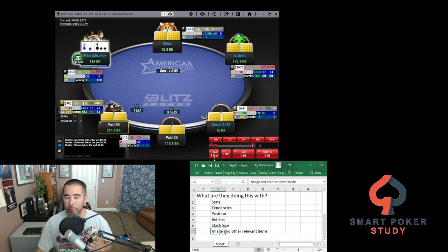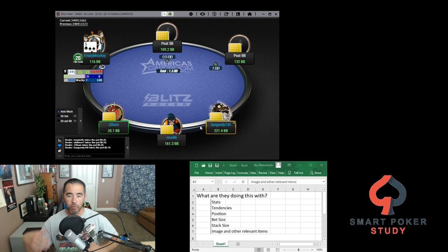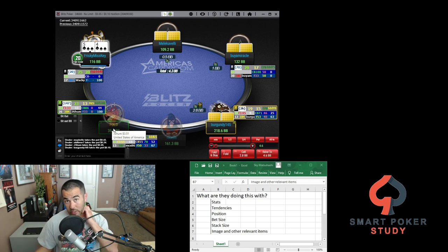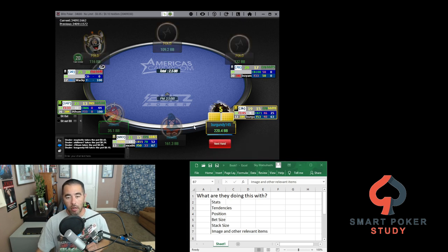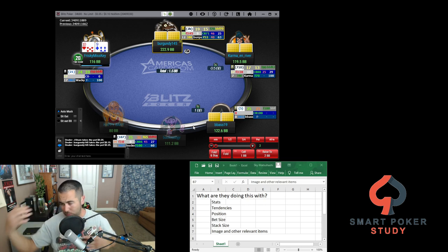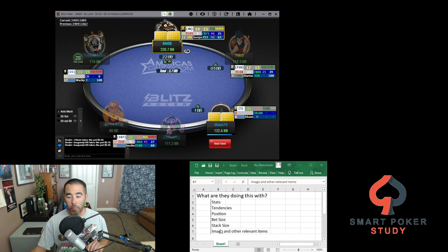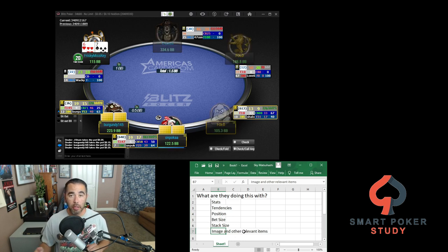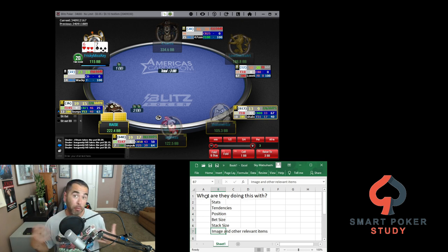Image and other relevant items: in Blitz you don't develop much of an image, but at a regular table if you've seen a player constantly getting stacked and they keep topping off while getting more and more aggressive — or keep three-bet shoving to win chips back — pay attention to their mental state. Other relevant items include tournament or sit-and-go bubble situations, where a three-bet shove with 20 big blinds on the bubble likely means they just want to take it down now, using an ace as a blocker. Or if the player only shoves with good hands and they're on the bubble, they've got aces or kings.